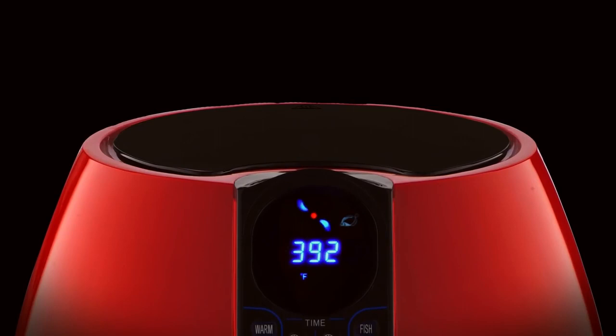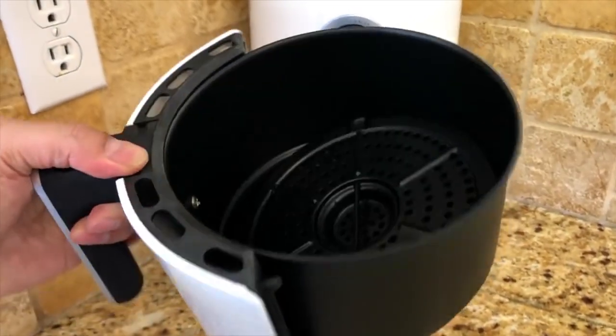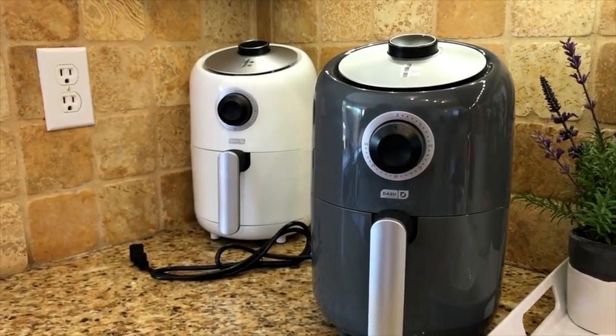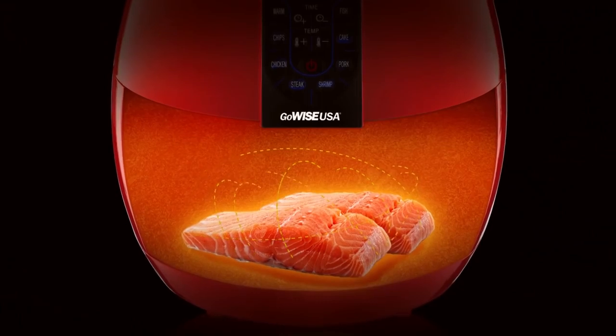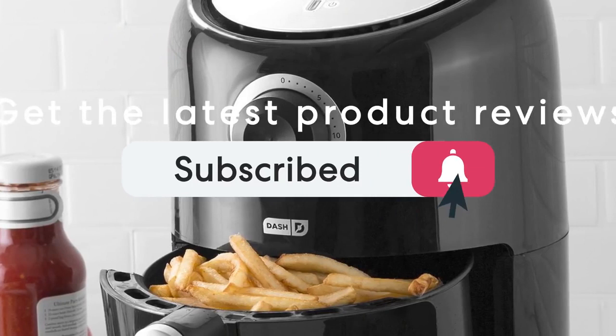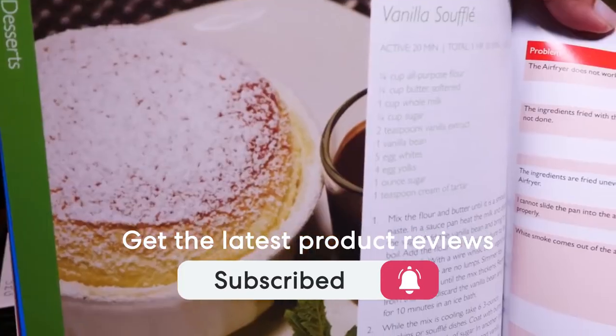This list was made based on our personal views, and are listed based on price, quality, durability, and more. To see prices and get more info about the product shown, be sure to check out the description below. Make sure you subscribe and hit the notification bell to get the latest product reviews from this channel. Okay, so let's get started with today's video.